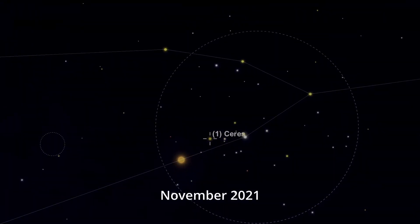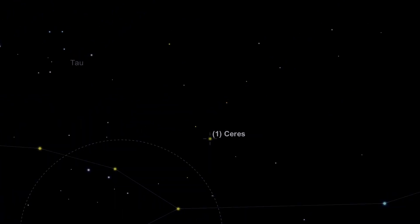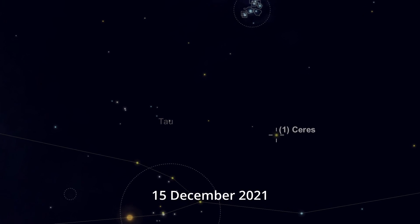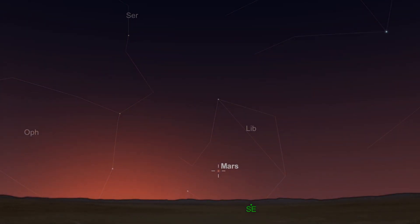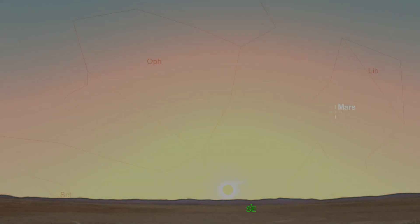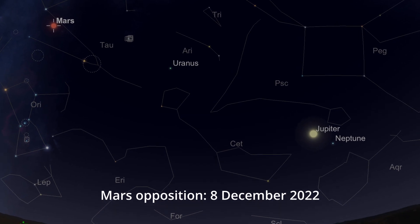The dwarf planet Ceres is putting on a fine show. It's transited through the Hyades — great fun to sketch with binoculars — and is now transiting through Taurus just below the Pleiades, well worth checking out with binoculars or a camera. Mercury is practically unobservable this month, best for those under the warm southern skies. Mars is on the far side of the sun so we won't see it until autumn 2022 as it prepares for its next opposition. At that time Jupiter will also be back higher in the sky.